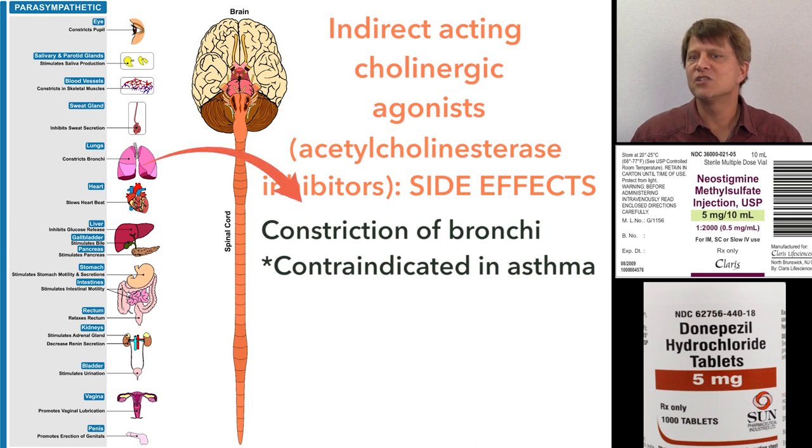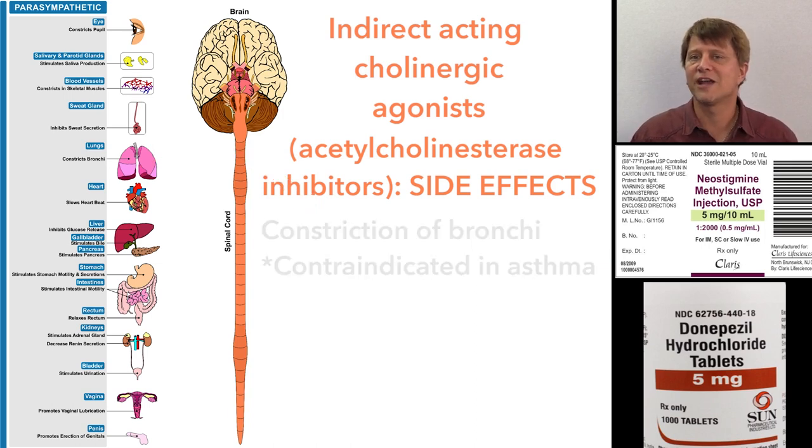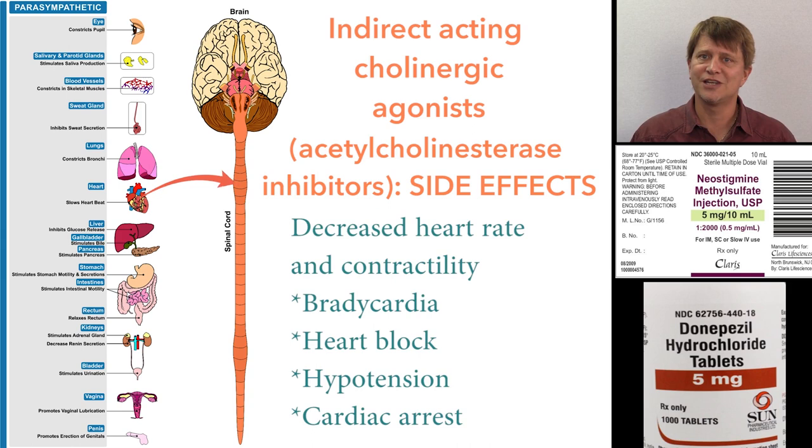There's going to be constriction of the bronchi, so these drugs are not going to be useful in asthmatics — they're going to be dangerous in asthmatic patients. It's also going to slow the heart rate and contractility of the heart, leading to bradycardia. Heart block is a possibility, as is hypotension and even cardiac arrest.